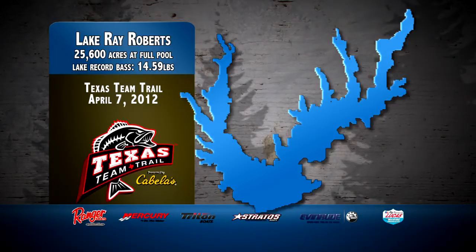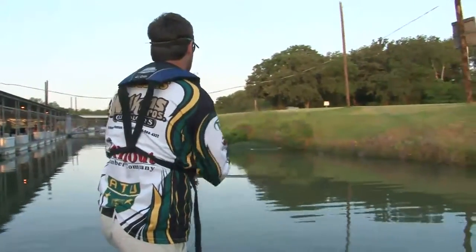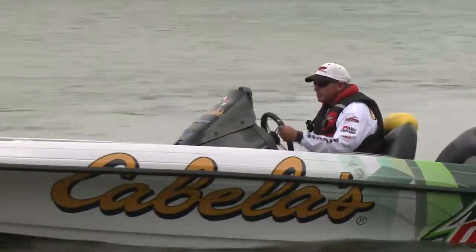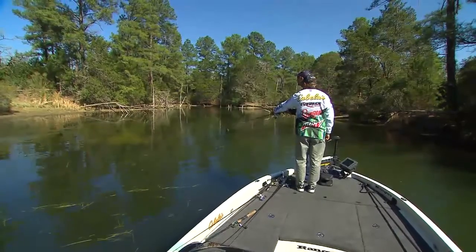Stop number two of the Texas Team Trail is Lake Ray Roberts, one of the many great fisheries within the Dallas-Fort Worth Metroplex. Ray Roberts is a pretty unique North Texas lake — it's got a lot of diversity, some great creek arms, shallow spawning pockets, and marinas. Basically, there's going to be a lot of ways for anglers to fish to their styles. I'd be beating the bank because I think that's going to play a big key. Ray Roberts in mid-April is going to be a slugfest. It fishes a little differently because it's got some grass in it, and in shallow grass, the fish ought to be on the bank, spawning or close to it.